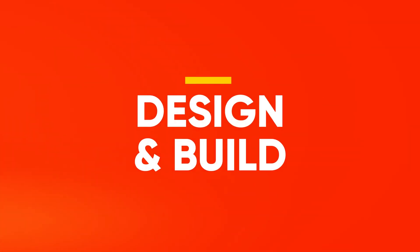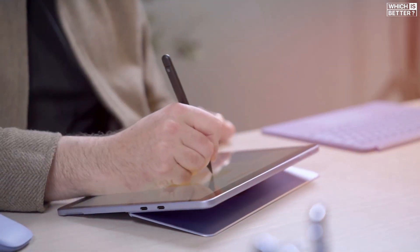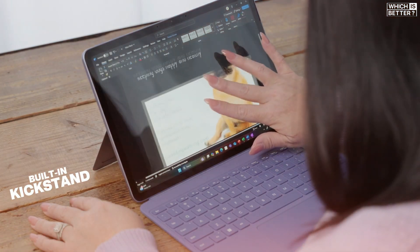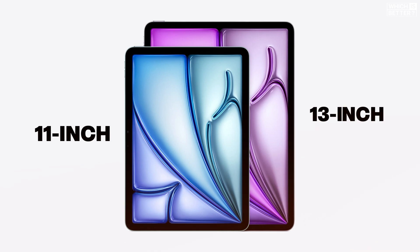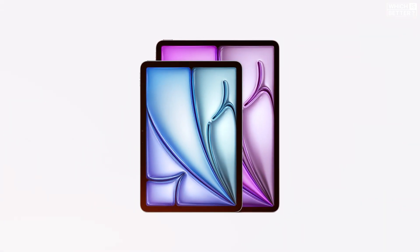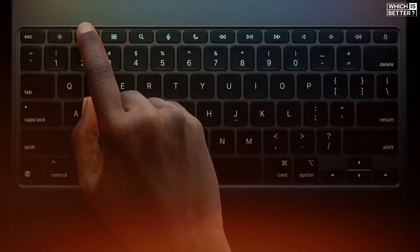Let's start off with the design, where both devices really lean into modern aesthetics. The Surface Pro 12-inch is slimmer and cleaner than ever, ditching vents and fans for a seamless fanless design. It keeps the iconic built-in kickstand, which makes it super versatile for desk use. The iPad Air M3 comes in two sizes — 11 and 13 inches — and both models are even thinner and lighter than the Surface, but it lacks a built-in stand, relying instead on the bulkier Magic Keyboard for propping up, which adds weight and cost.